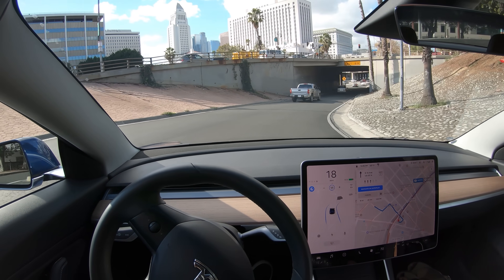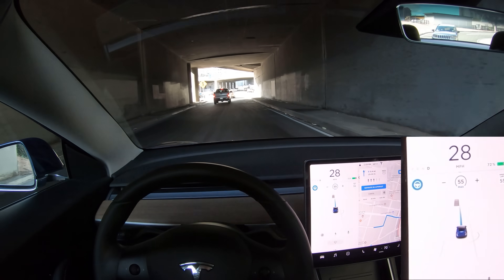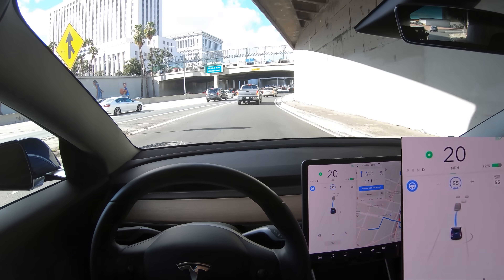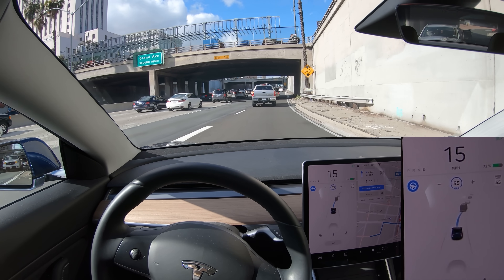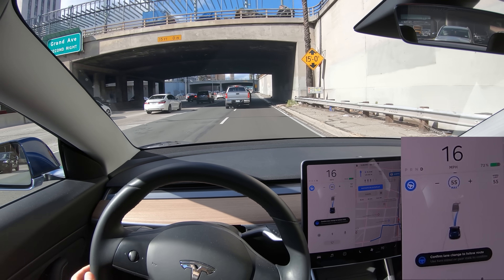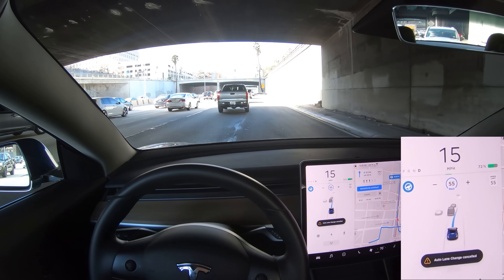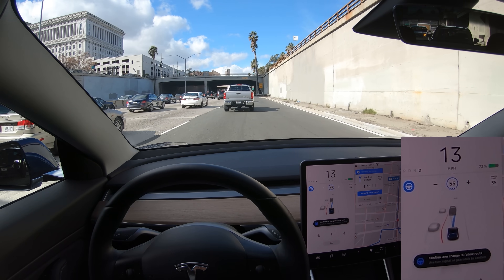We already have Navigate on Autopilot on, so when it detects it's on the highway by GPS, you'll hear the chime and the two lane lines turn into a blue single line to indicate the driving path. Autopilot wants to change lanes to the left and asks for confirmation — we do this with the turn signal indicator — but these two lanes merge into one, so it cancels the lane change and centers itself in the current lane.